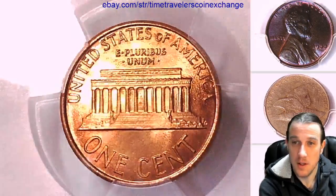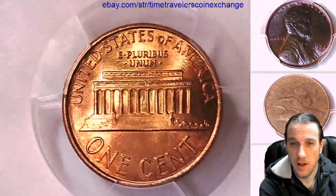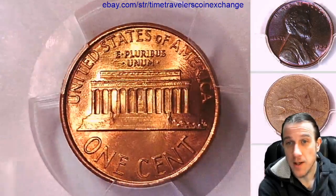So we'll take a look at the reverse. The reverse is a little bit brighter. The coin is very nice overall.